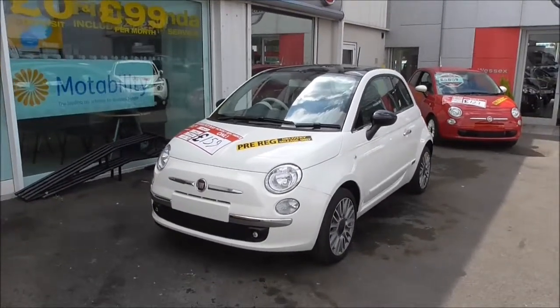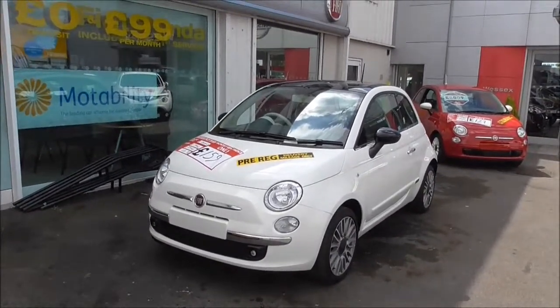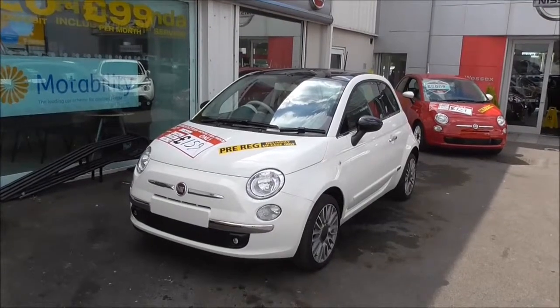The vehicle is in tax band C, which means £30 road tax per year and an approximate combined fuel usage of 60.1 miles per gallon.